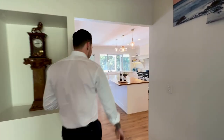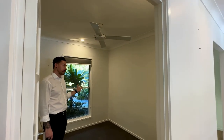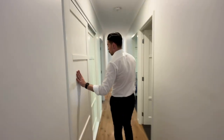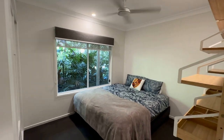Coming through this way, we have your office. You've got a ceiling fan in here. Further down the hallway we've got some storage and here's your first spare bedroom. We've got blinds, ceiling fan and robes.